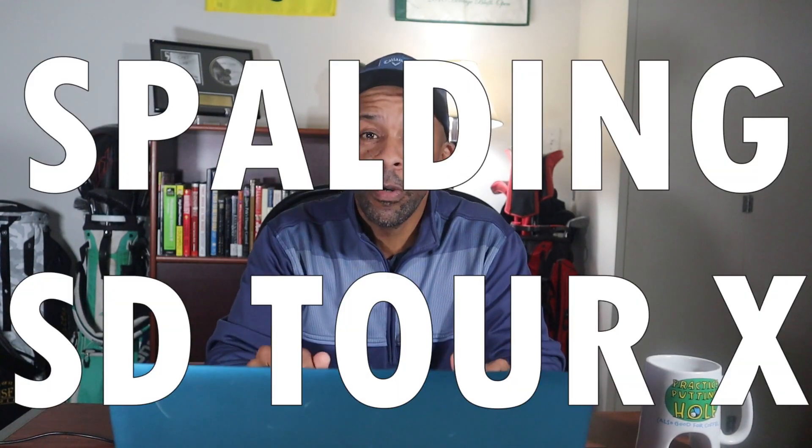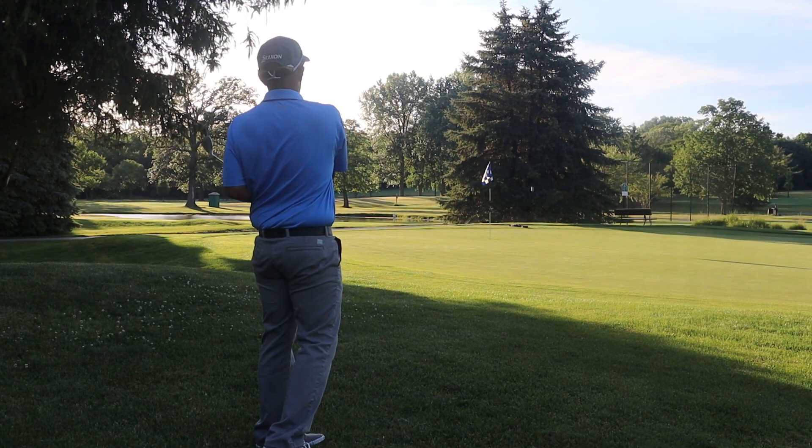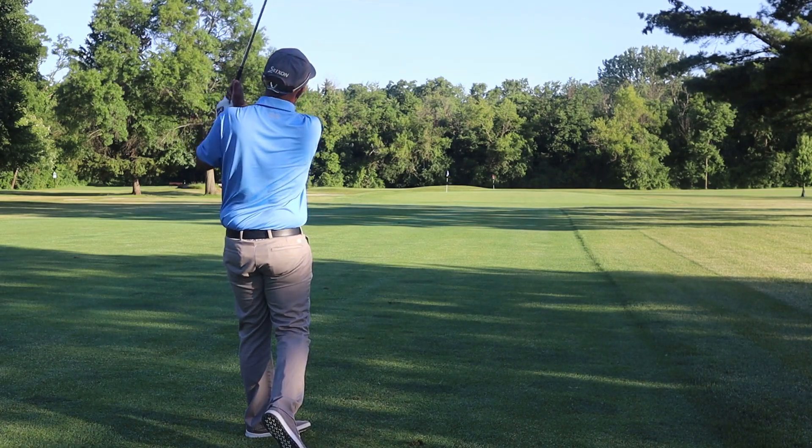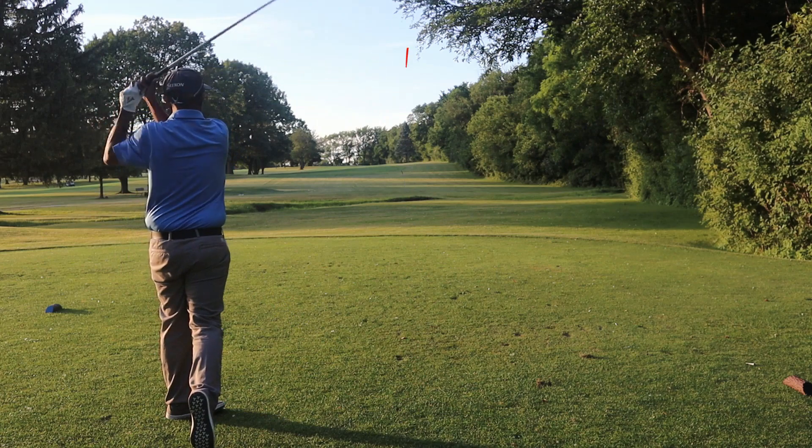The number one ball in the cheap ball category is the Spalding SD Tour X. I can honestly say this is the one ball in this category that I would stick in my bag and play without worrying about any performance issues. It had over 7,000 spin from 50 yards, was in the mid-5,000s with the seven iron, and had the longest carry with the seven iron at 155 yards. The driver spin was a little high, which led to a carry of 219 yards — just missing the 220-yard mark — but it had 12 points total and is easily the number one ball in the Tier 4 category.